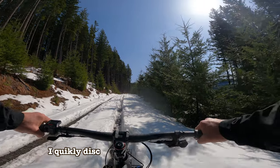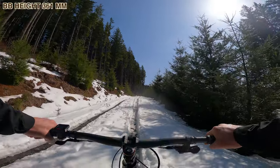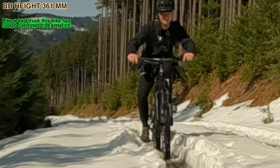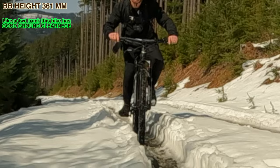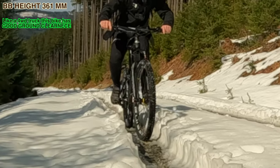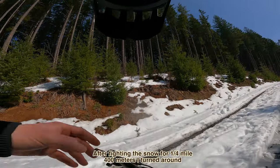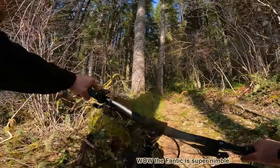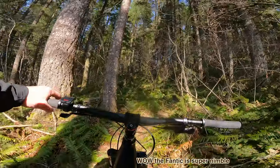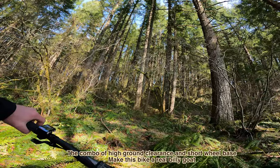On my climb up to the trail I ran into some snow. I quickly discovered how tall the bottom bracket — the center point of the bike — was; the pedals cleared through this snow trough quite well. After fighting the snow for about a quarter mile I turned around and found this deer path. The Fantic is super nimble — the combo of high ground clearance and short wheelbase makes this bike a real billy goat.